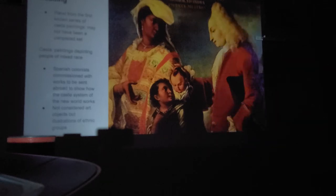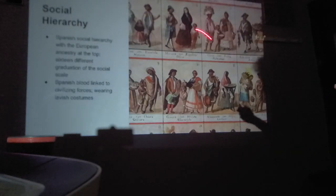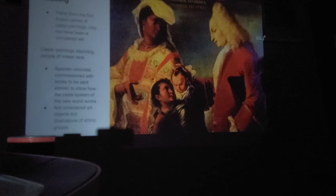These works are known as casta paintings. A casta painting depicted people of mixed race. Spanish colonists commissioned these works to be sent abroad to show how the caste system of the New World worked — much like the caste system in India, where you are born into a class and cannot move up or down. If you were born a mestizo, you could not become a creole. You were stuck in that class for life.